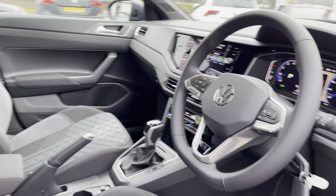Inside you've got a lovely R-Line interior with part cloth and part Alcantara seats. There are also a couple of USB points in the back there so your rear passengers can charge their devices.